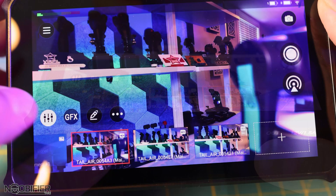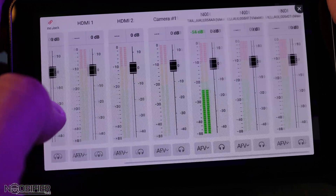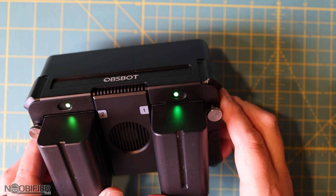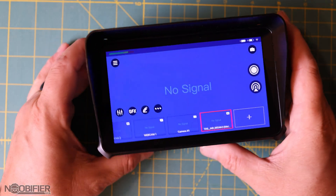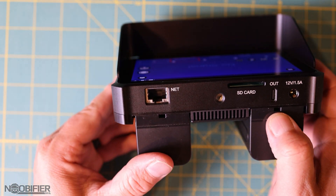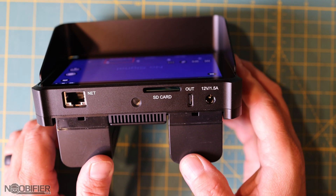It promises multiple HDMI capture sources, multiple USB webcam sources, audio through HDMI, Bluetooth, and mic jack. I was also able to further connect three NDI Tail Air sources wirelessly. The Talent is limited to 1080p at 60fps input and output on HDMI, NDI, and USB ports, and that's done to ensure a clean stream without any drops.